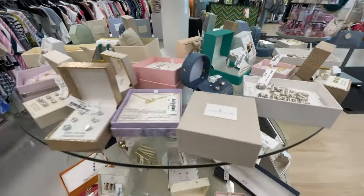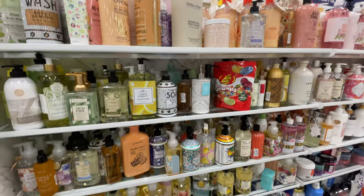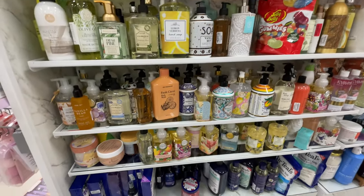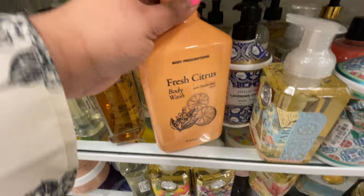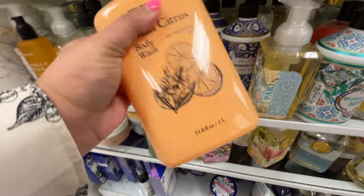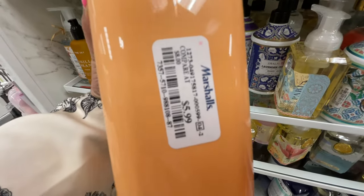Wedding season is upon us! A little 'Mrs.' to go on your bachelorette party or something like that - very, very cute. Okay, I had to show you this because it just looked like there was a lot happening.